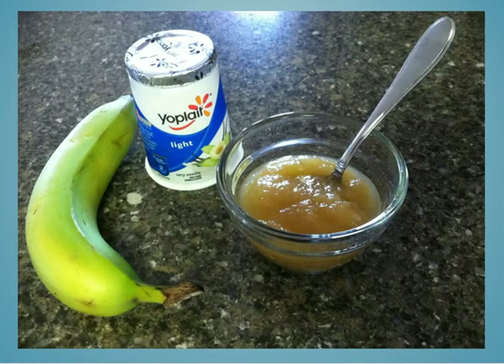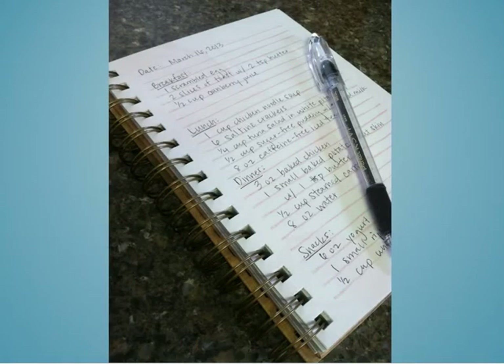Some good snacks to try between meals include a small ripe banana, half a cup of unsweetened applesauce, or half a cup of cereal. Keeping a journal can help you determine if you consume adequate calories, proteins, and other nutrients. A registered dietitian can review your diet and make suggestions for improvement if necessary.